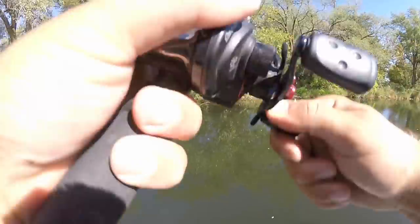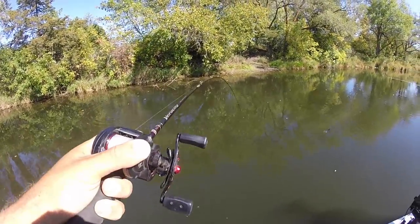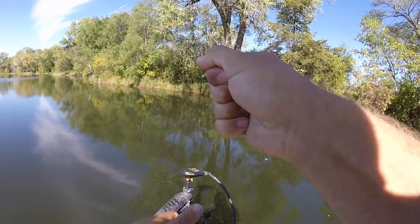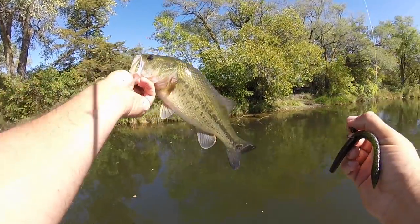I watched him come eat it. He thinks he's huge — not that bad. Got one on the wing ding! We sight-fished him, right in front of us.